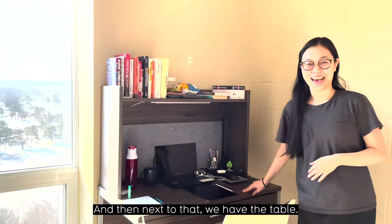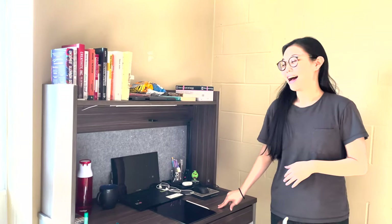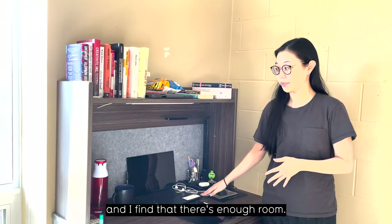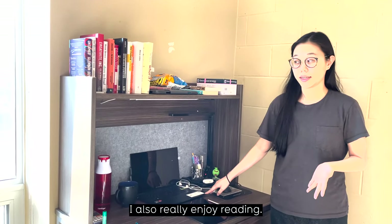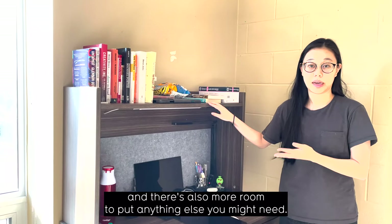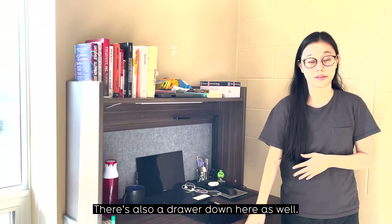Next to that, we have the table. I have both a laptop and an iPad, and I find there's enough room. I also really enjoy reading, so I have all my books up here, and there's also more room to put anything else you might need. There's also a drawer down here as well.